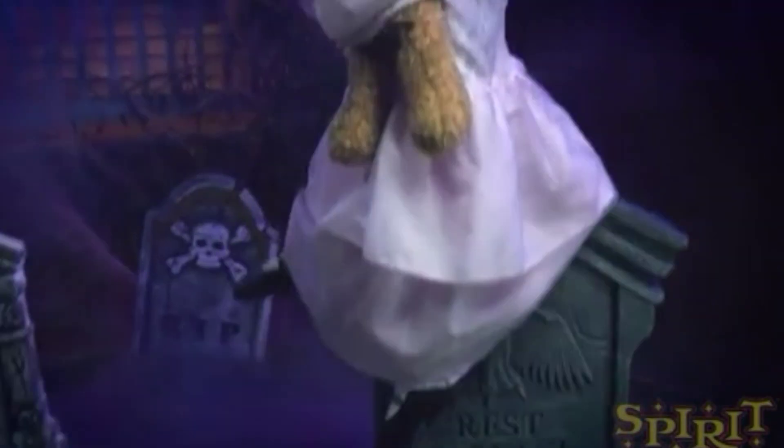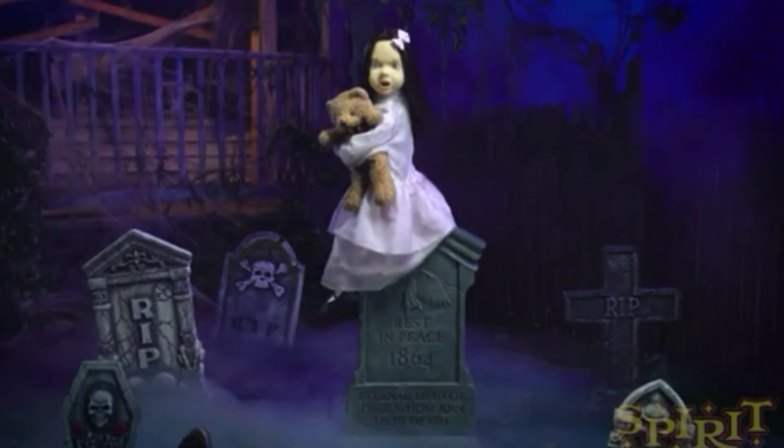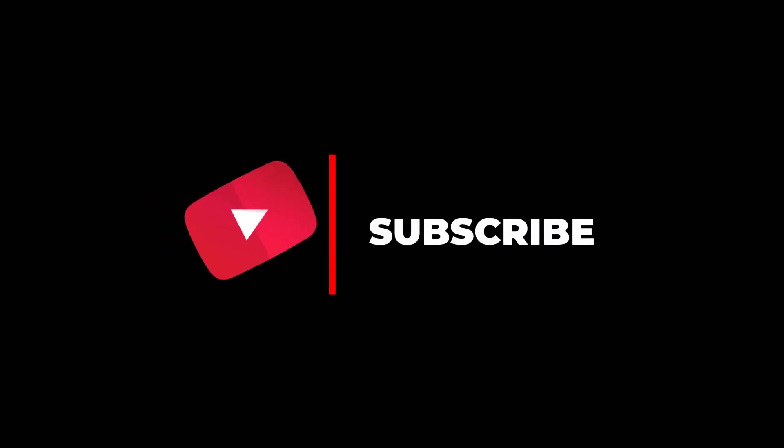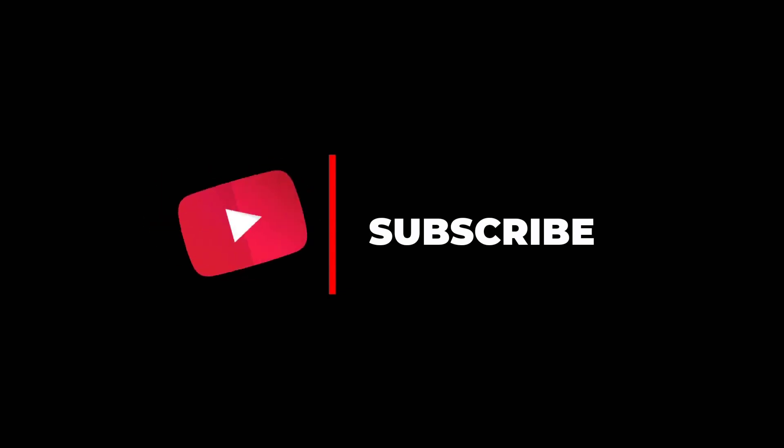Hey everyone, Omnus Haunter here, and welcome back to another video. Today we're going to take a look at another Saburohanna sneak peek video — Angeline. Before we do begin, I would just like to say that if you have not already, please subscribe to my channel as it helps me out loads, and it only takes a few seconds of time and it is much appreciated. Thank you, and now on with the video.